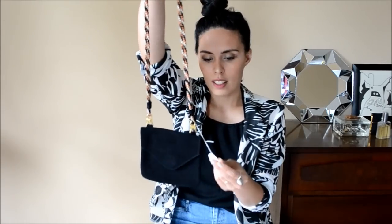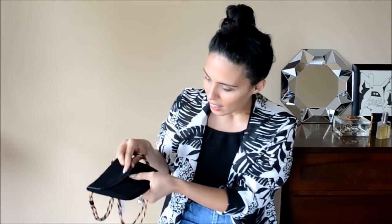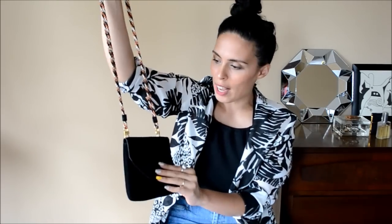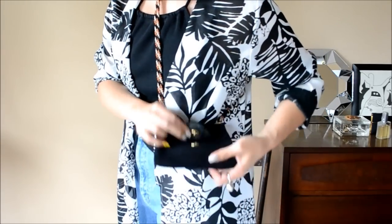The most expensive piece in the haul was this bag, but it was three dollars — not too shabby. It's really cute genuine leather made by Louis. I'm not sure about the brand, but the inside is completely clean. It has almost a suede, raw leather feel and I love the contrasting strap. It can work as a crossbody — it's thick and very cute.